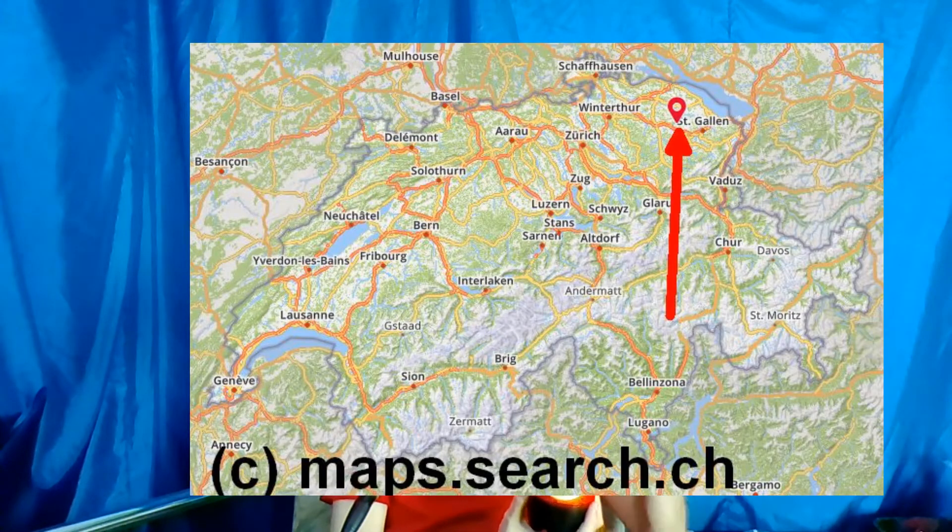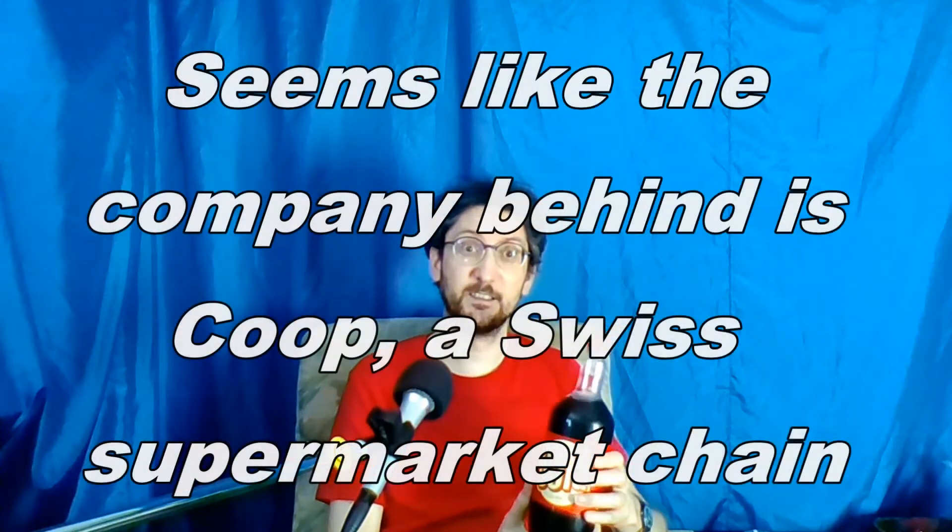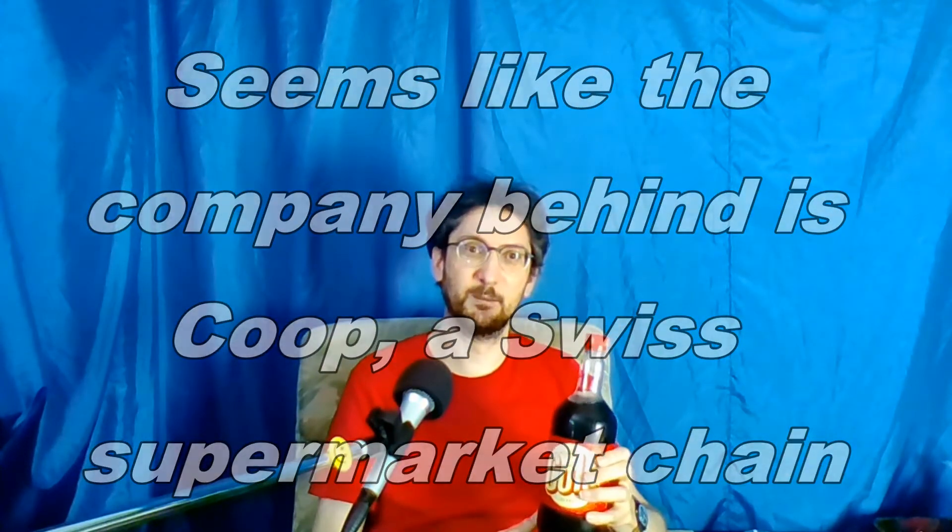This is a local company from Niderville — that's more or less around the corner. I'll show you a map up here. I'm not at all affiliated with this company; I have no idea who they actually are.